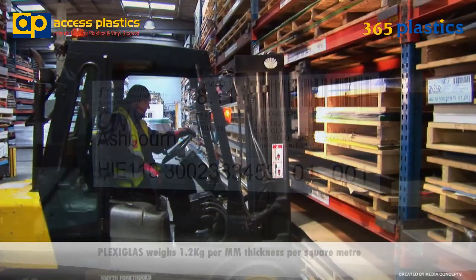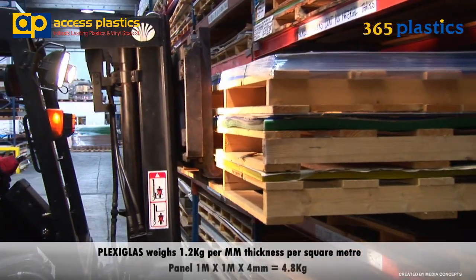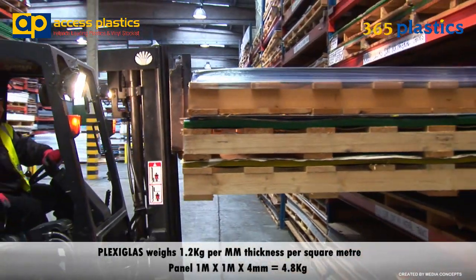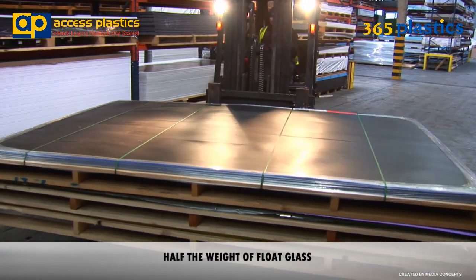Plexiglass weighs 1.2 kilograms per millimeter thickness per square meter. A standard 1 meter by 1 meter by 4 millimeter sheet weighs just 4.8 kilograms. This is half the weight of float glass.